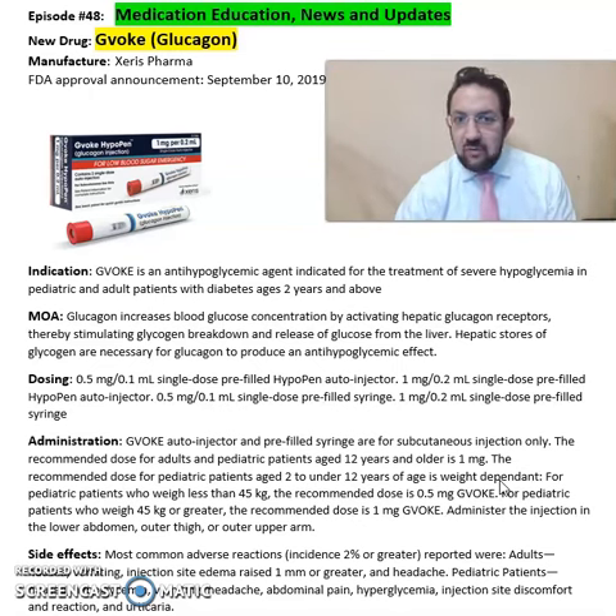This is a summary of information about GVOC or glucagon from Xeris Pharmaceuticals for treatment of severe hypoglycemia. For more detailed information on this drug, refer back to the package insert available online from the Xeris Pharmaceuticals website. Hope you enjoyed this video. As always, stay safe and take your medications. For more information, visit www.gVOC.com.